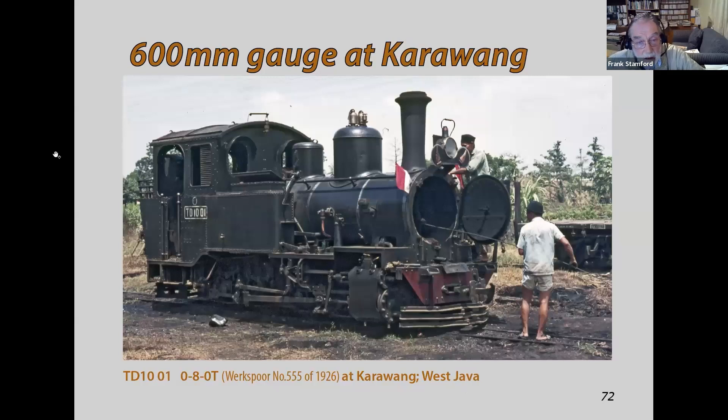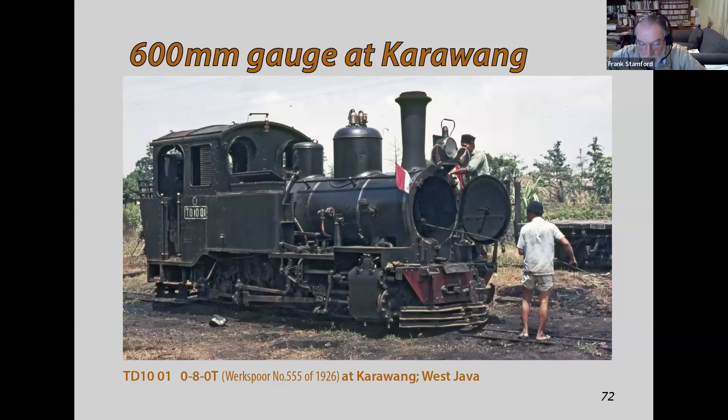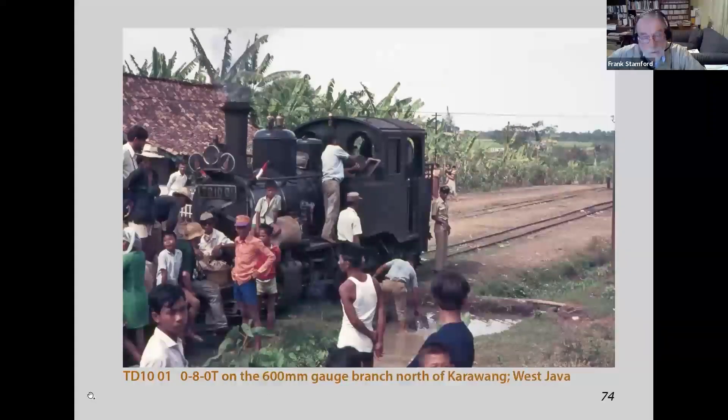We went to the 600mm gauge line at Karawang in West Java, where our train was hauled by an 0-8-0 tank built by the Dutch Werkspoor company in 1926 — the same year as G42 for Victorian Railways. There are another view of this loco and a shot of it somewhere out along the line, possibly lifting water into the tanks.